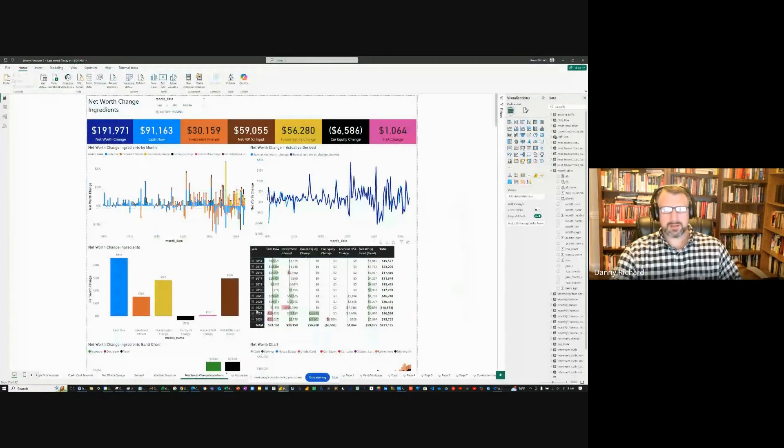It's a small, insignificant one, but I now have the six components of my net worth change in a given month: the 401k input, the investment interest, the cash flow, the house equity change, the truck equity change, and the HSA change. Those are my six variables that I need to try to win at every month. Let me share my screen — here's the net worth change ingredients dashboard.